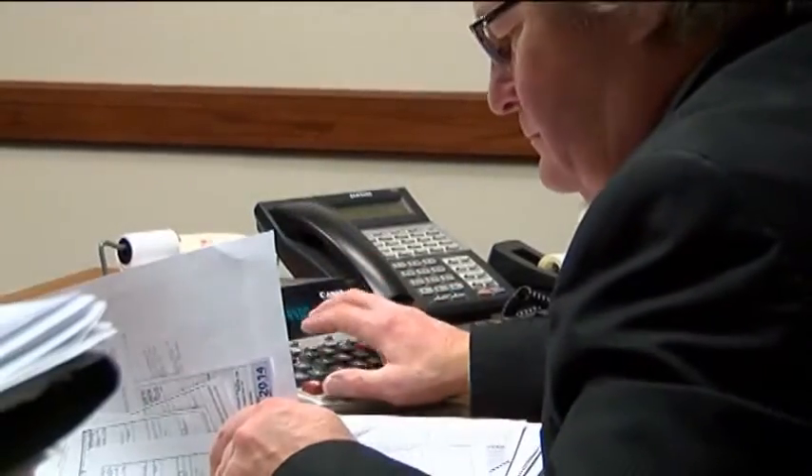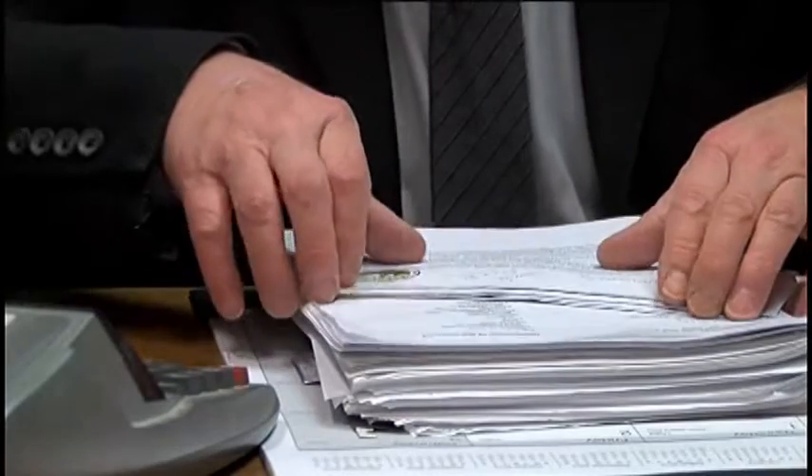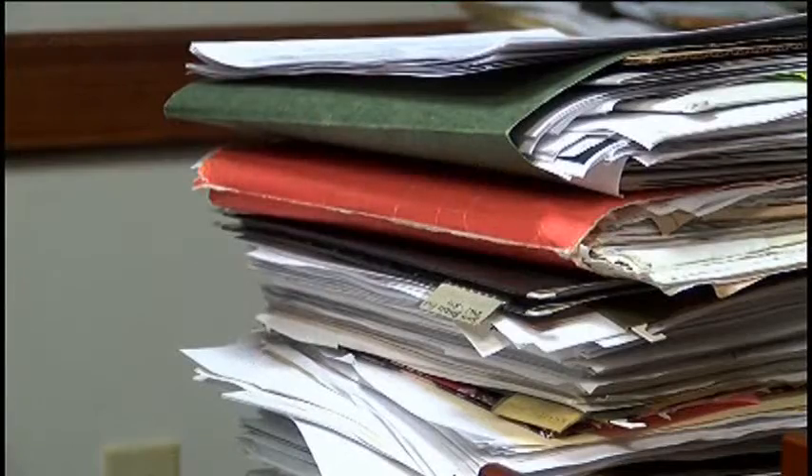Jim Hakenen with UP Tax and Accounting says many times audits may be sent out one to two years after you filed your taxes. That's why it's recommended to keep all the documentation necessary to back up your claims for several years after filing your returns.